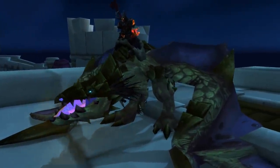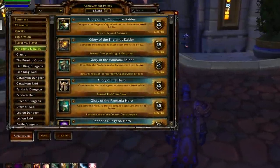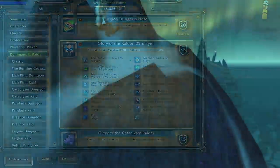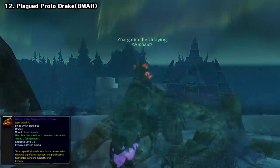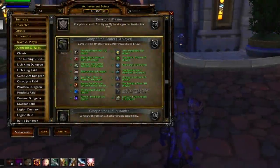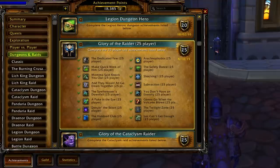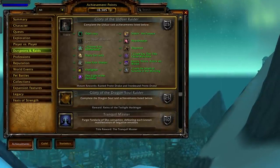Moving on to Wrath mounts, next up we have the Plagued and Black Proto-Drakes. Wrath of the Lich King was the first expansion to have achievements, among these were the Glory of achievements, where players complete special challenges in each raid instance. There are two for the Naxxramas raid titled Glory of the Raider — one for 10-player and one for 25-player. The Plagued Proto-Drake was for the 10-player version and the Black for 25-man. The achievements are still in the game, but in patch 3.1 with the release of Ulduar, the mounts were removed as rewards, to keep them special before the next tier arrived.